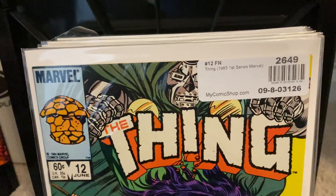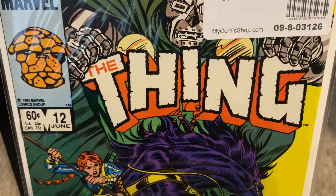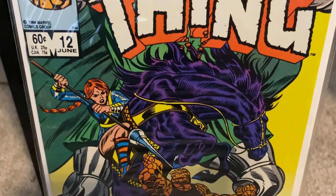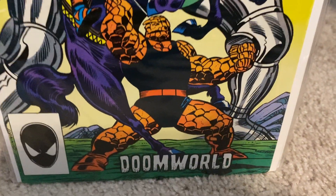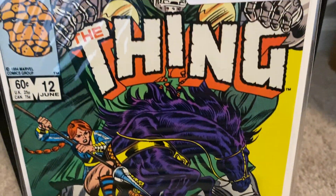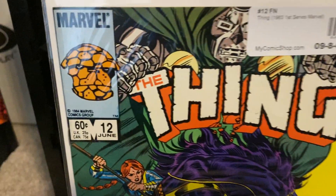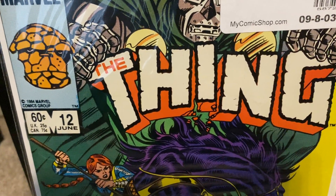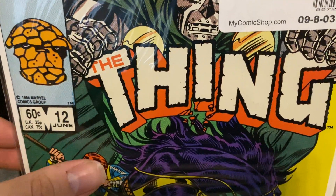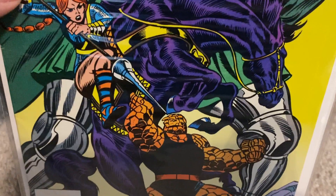MyComicShop.com also had issue number 12, and I didn't have this one. Looking forward to continuing to read these John Byrne stories and artwork — just looking at John Byrne's art is awesome. I love John Byrne. If you've been keeping up with my comic book hauls over the past couple of years, you know that I'm a big John Byrne fan. Really happy to get issue number 12.